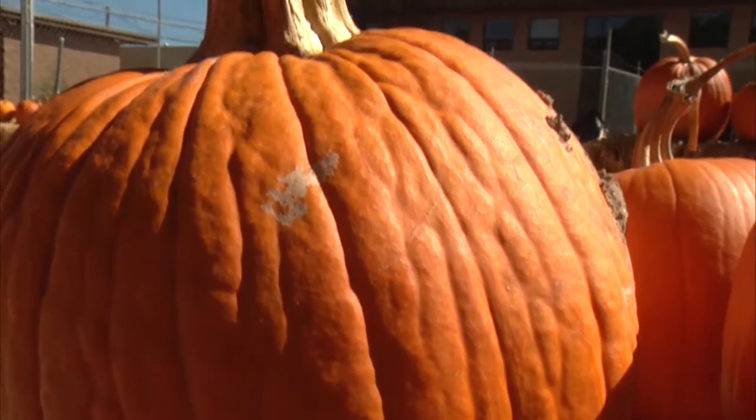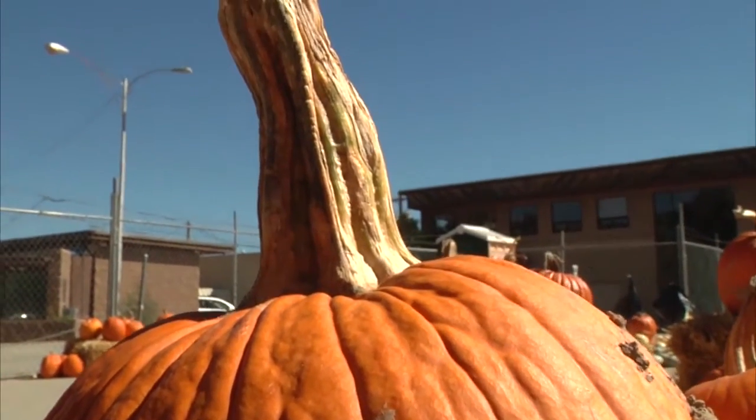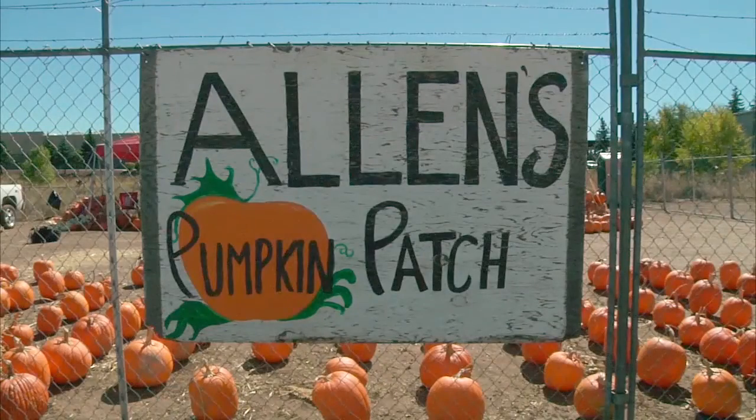When the season starts, one of the most cherished American traditions is picking the perfect pumpkin. Jeff Allen, owner and operator of Allen's Pumpkin Patch, gave us insight on the process.